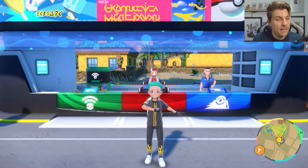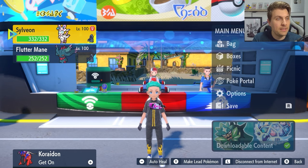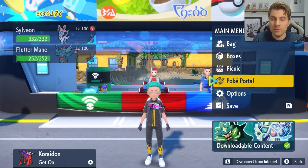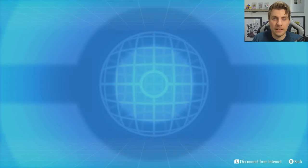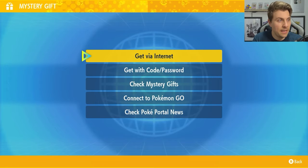To get this Mystery Gift, you're going to hop over into your game, make sure you are connected to the internet, and then come down to your Poke Portal. You'll be able to get this over the internet, and you don't need a Nintendo Online subscription to get this.